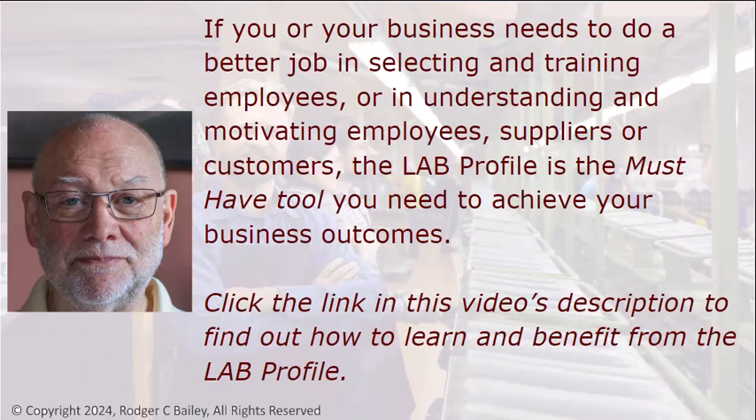If you or your business needs to do a better job in selecting and training employees, or in understanding and motivating employees, suppliers, or customers, the LAB Profile is a must-have tool you need to achieve your business outcomes. Click the link in this video's description to find out how to learn and benefit from the LAB Profile.